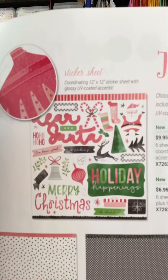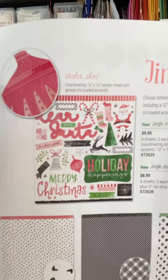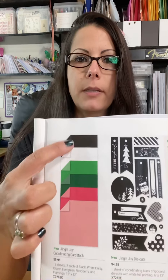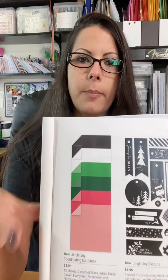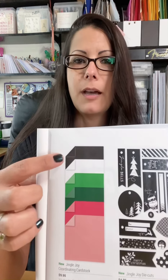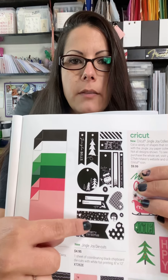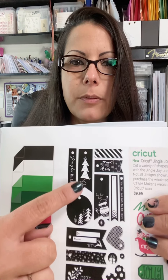Up here is the sticker sheet — look how cute those stickers are. Merry Christmas, holiday happiness, you've got your reindeers, stockings — traditional Christmas images. We also have the Jingle Joy coordinating cardstock. You definitely want to get this if you get the paper pack because these are all the colors featured in the pattern papers, and the solid colors look really good as your backgrounds and photo mats. You can stamp on these to get different images. There are also die cuts you can use for your layouts — I like how they're in black this year, that's going to look really fun on some cards.